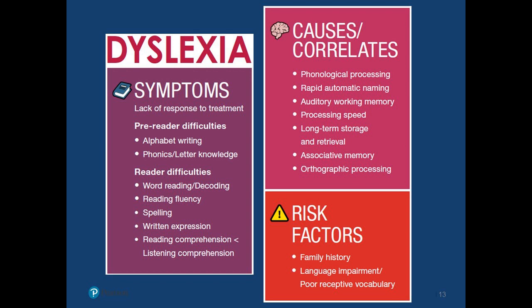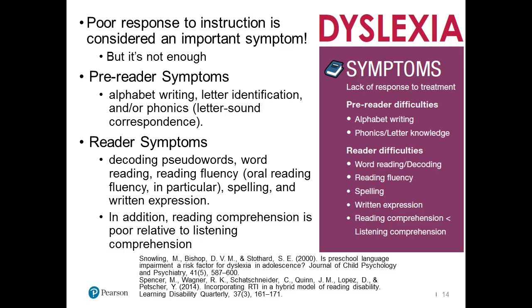Language impairment and poor receptive vocabulary are also risk factors. That may seem contradictory to what we talked about in terms of possible strengths, but it's super important that you think about that seesaw — an oral language difficulty or deficit can then lead to written language deficits later on. That oftentimes can happen, and it's important to think about those as being possible risk factors.